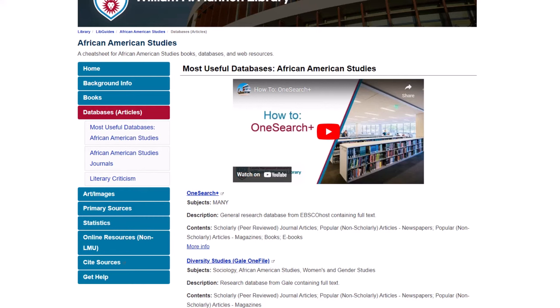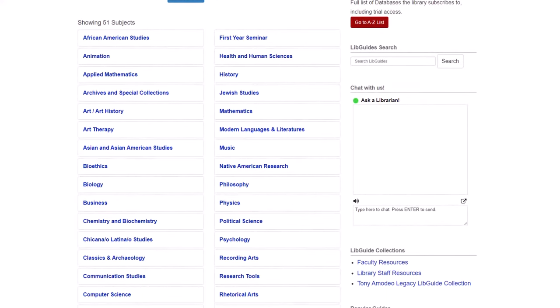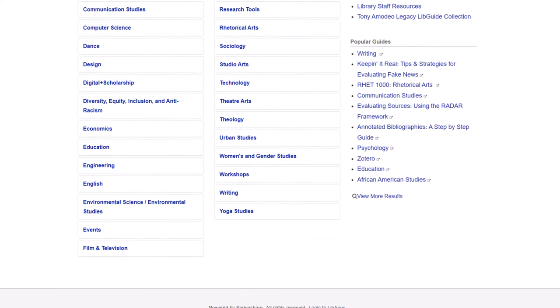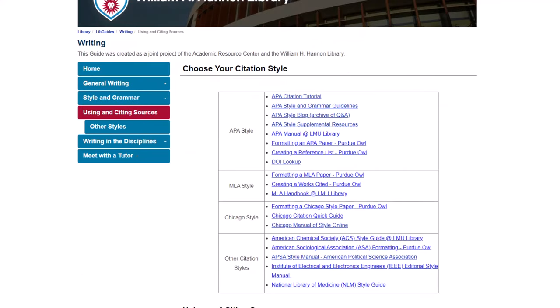Go to the Databases page to find subject-specific databases for finding scholarly or peer-reviewed articles. Additionally, LibGuides give you tips on where to search for books, art or images, primary sources, and statistics to support your topic. You will also see LibGuides for specific classes, like the first-year seminar course and rhetorical arts, or LibGuides for general research help, like the Writing LibGuide created by the Academic Resource Center. This LibGuide can help you with MLA, APA, and Chicago citation styles.